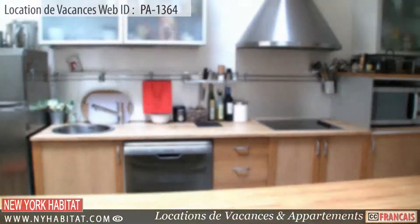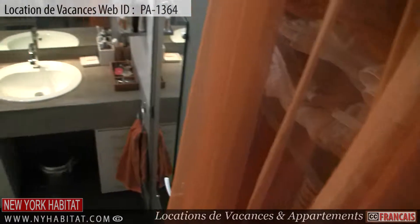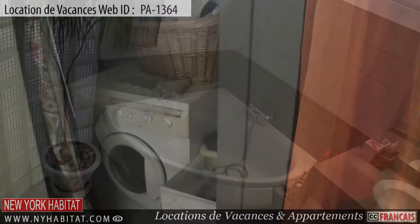Near the entry, you will find the bathroom. The bathroom is equipped with a bathtub and shower head. You will also find a small utility closet with a washing machine at your disposal.